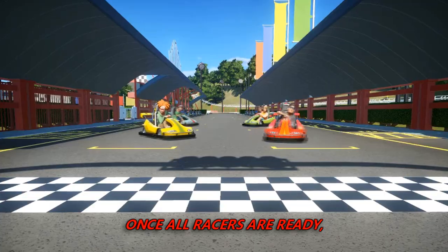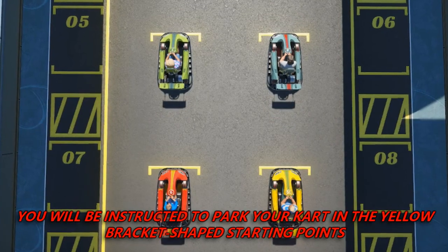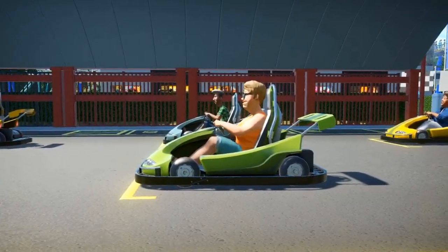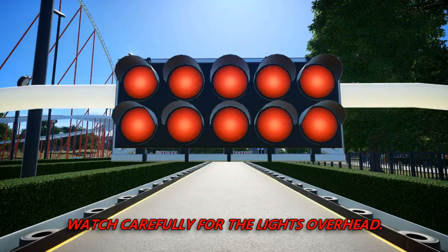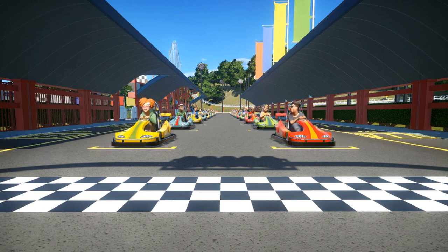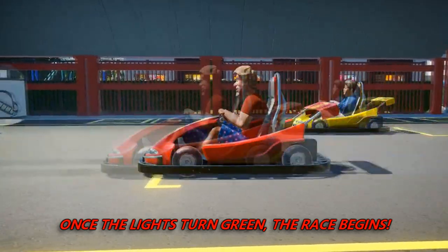Once all racers are ready, you will be instructed to park your cart in the yellow bracket-shaped starting points located in the center of the track. Watch carefully for the lights overhead. When the lights are red, don't go yet. Once the lights turn green, the race begins.